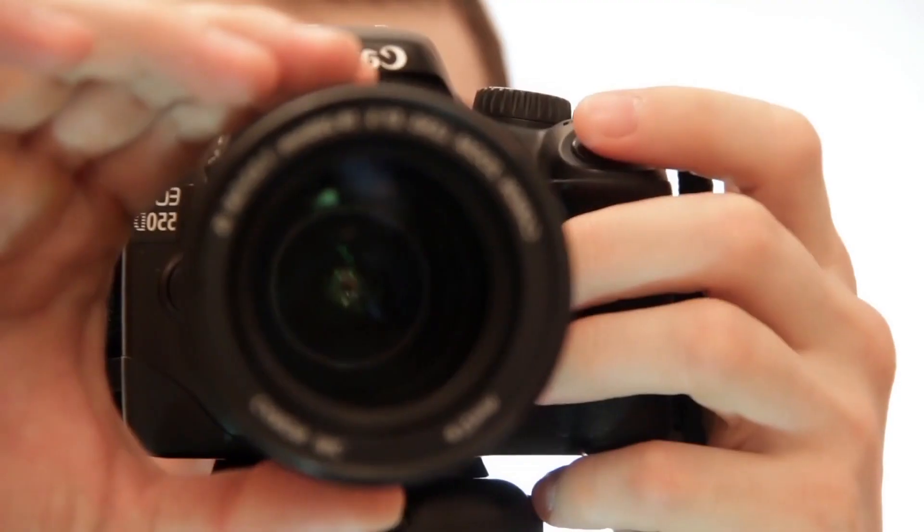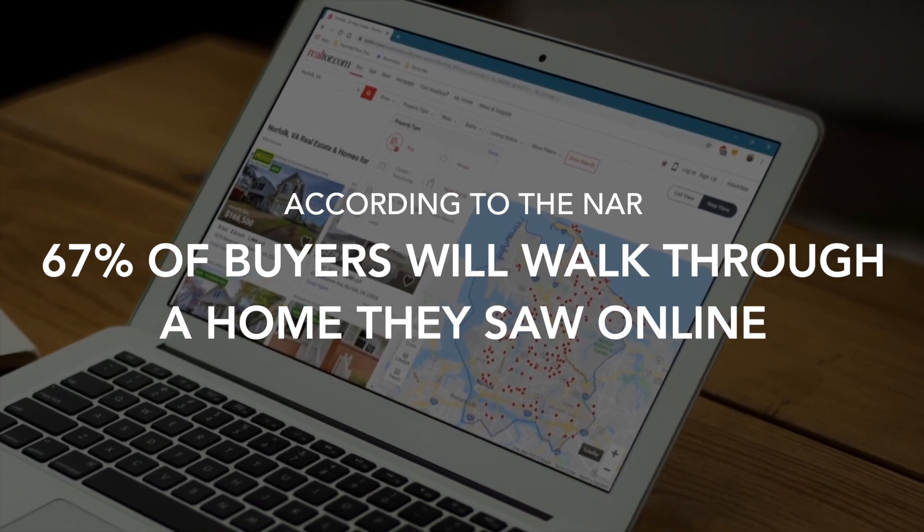Now that you've gotten your home ready, you want to get professional photos of your home, including video. According to the National Association of Realtors, 67% of buyers will walk through a home they've seen online. So professional photos are a must in your preparation.